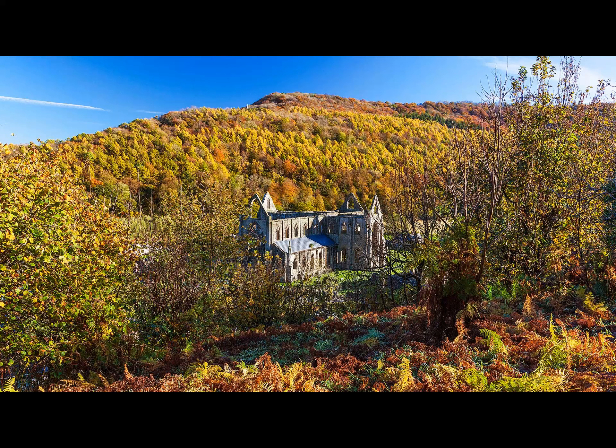Let's find out more from Dr. Jonathan Mitchley from the University of Reading. Jonathan, what do you reckon? Have you been enjoying the autumn colours yourself?